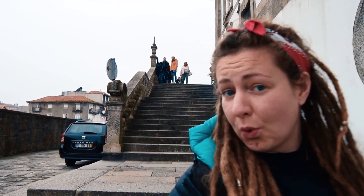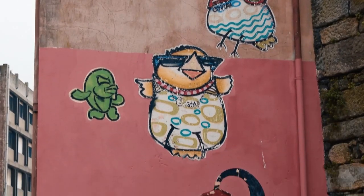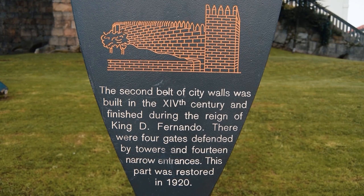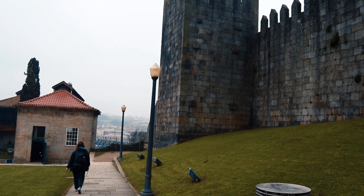We're now off to see a piece of old wall. The Fernandina walls behind us were built in the 14th century, but only a very small portion of it has survived — the rest has all been rebuilt. Once upon a time you could access and walk upon the walls for free, but now it costs money. You can still see it from the outside, but I think it's time for a coffee anyway.